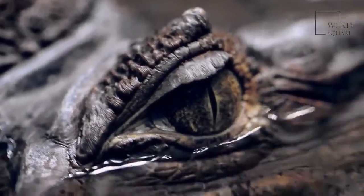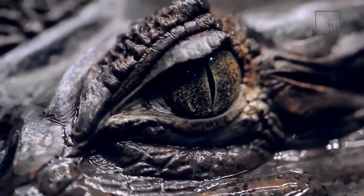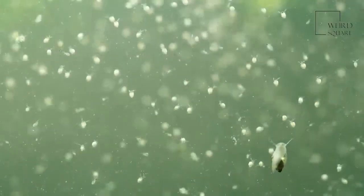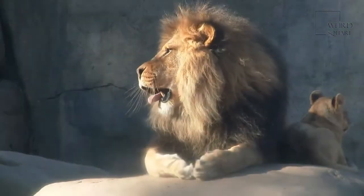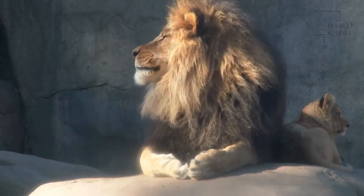Barnacles have numerous predators, particularly when they are babies and floating around in the water looking for something to attach themselves to. As the barnacle larvae are so tiny, they float around with the plankton in the water. Once the barnacle is older and has its tough outer shell, few predators can actually eat it.